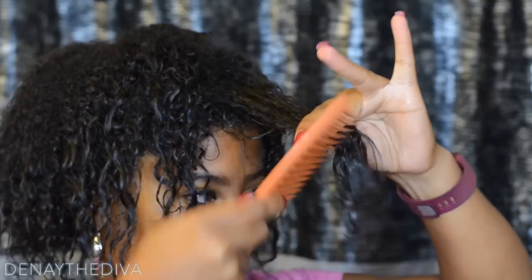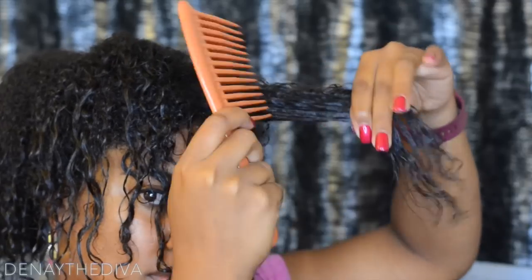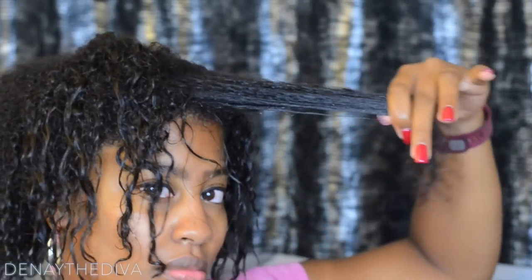I am going to go ahead and just detangle my hair and follow my hair regimen process. As you can see, I do have some shrinkage, but when you stretch it out, it becomes very, very long, which I love.